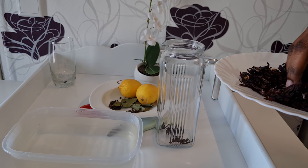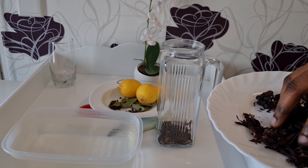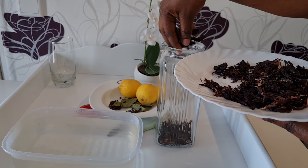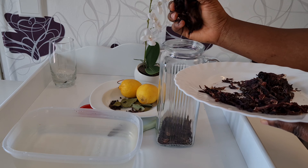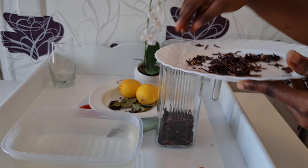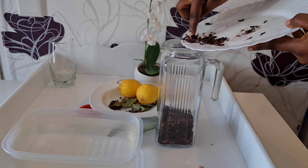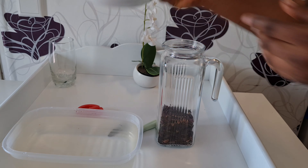Let's see some health benefits of hibiscus tea. Hibiscus tea is an herbal tea that's made by steeping parts of the hibiscus plant in boiling water. It has a tart flavor similar to that of cranberry and can be enjoyed both hot and cold. In this video we enjoyed it hot because it's kind of cold here where I live.